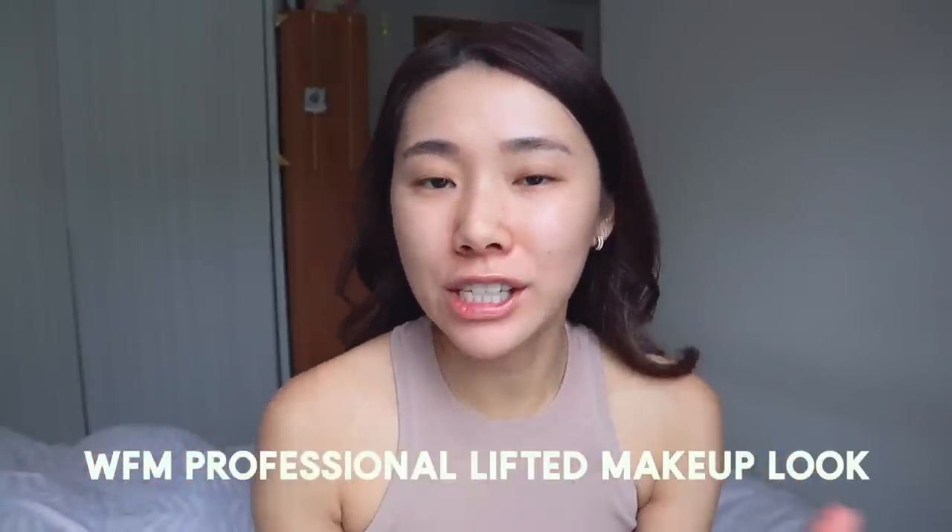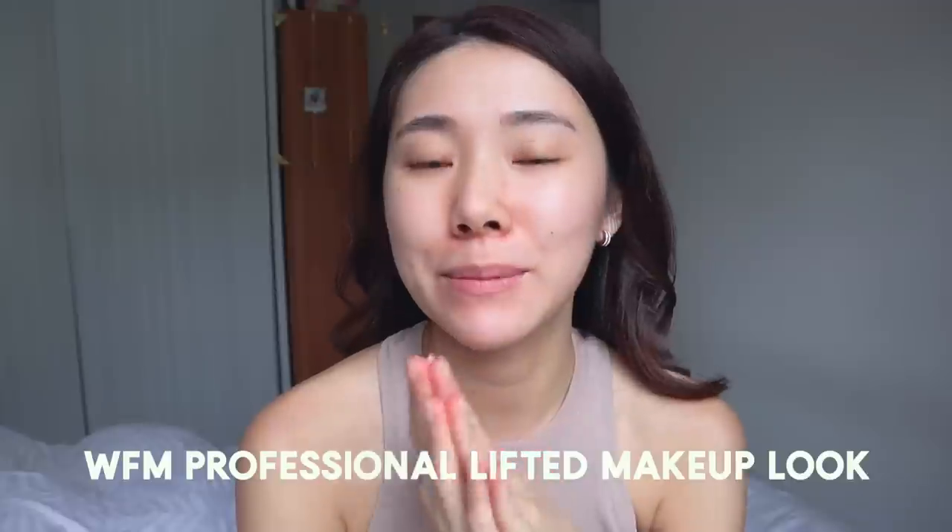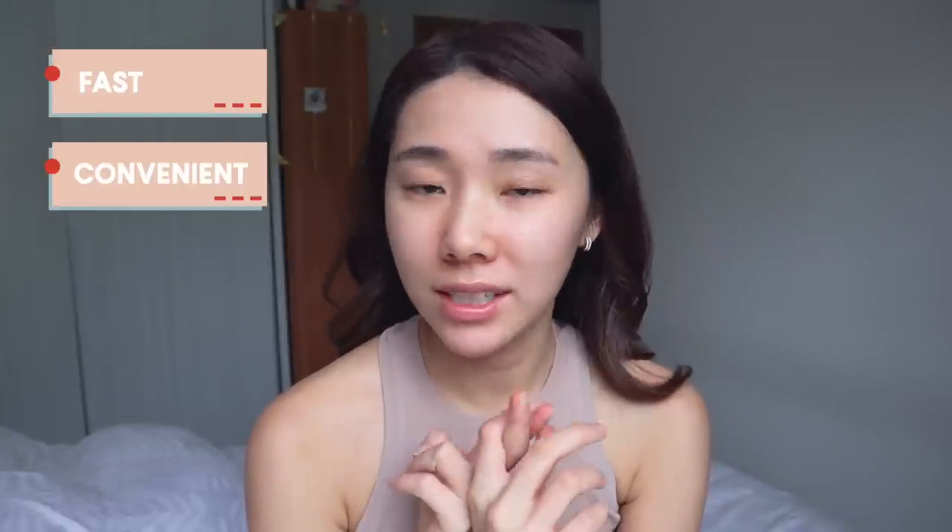Hi guys, welcome back to my channel. Today I have a work from home professional lifted makeup look — something that is fast, convenient, and easy, but yet put together for you guys to look nice and plump, lifted, and professional at the same time. It's going to be a very clean look. Now let's get started.